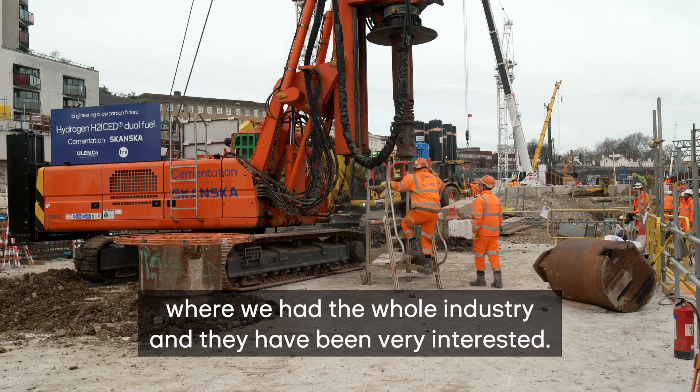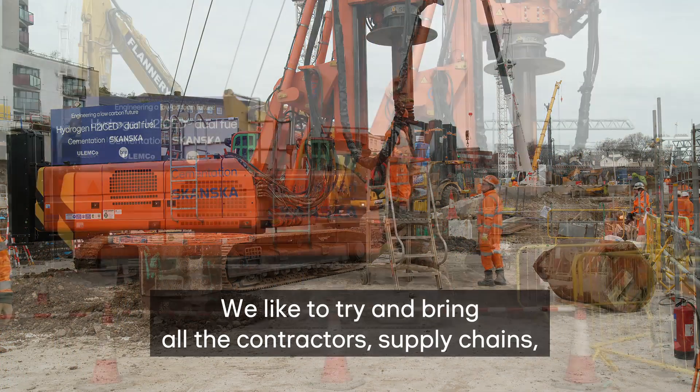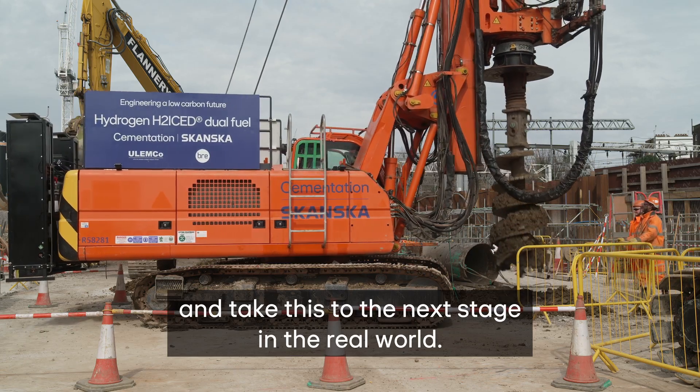We've had a workshop where the wider industry showed great interest, and we'd like to bring all the contractors, supply chains, and hydrogen suppliers together to try and take this to the next stage in the real world.